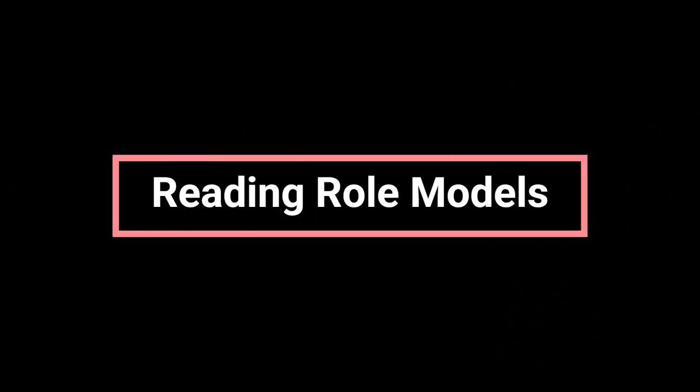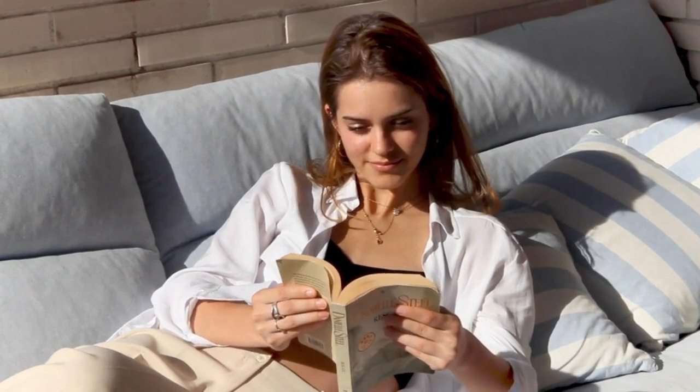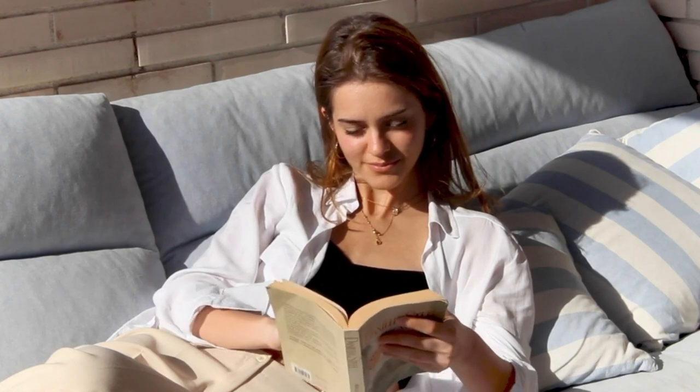Reading role models: read and chat about books in front of your kids. Let them see your own love for reading and engage in conversations about the stories you're reading, to inspire their curiosity and enthusiasm for books.